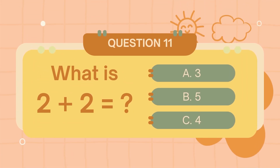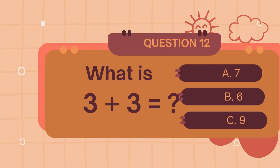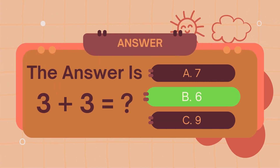What is 2 plus 2? The answer is 4. What is 3 plus 3? The answer is 6.